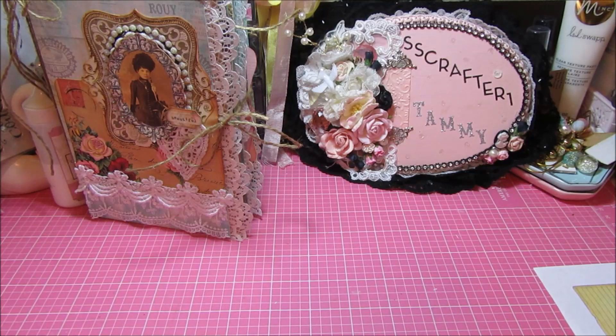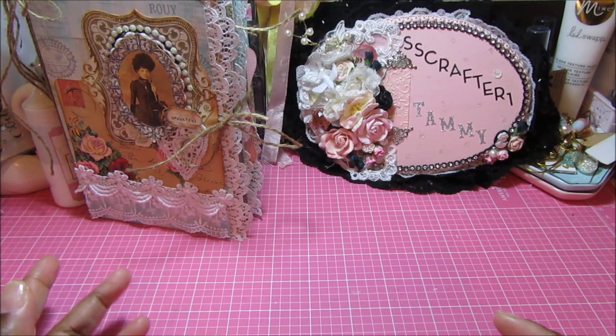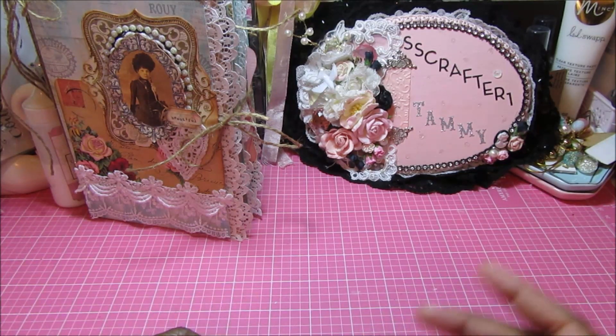The majority of her printables are only two dollars and fifty cents. She has junk journal kits, ephemera, journaling spots, tickets, envelope pockets — all of that good stuff — and most of it is only $2.50, which is a great deal. For me to increase the amount of images of people of color in my stash, it's well worth it to pay the $2.50 or get a couple of kits at $2.50 each to increase the variety of what I have.